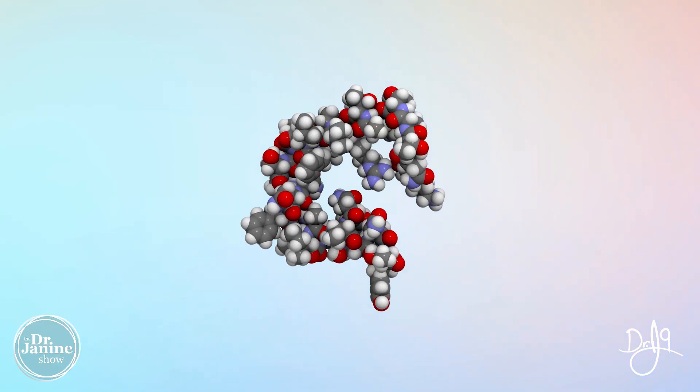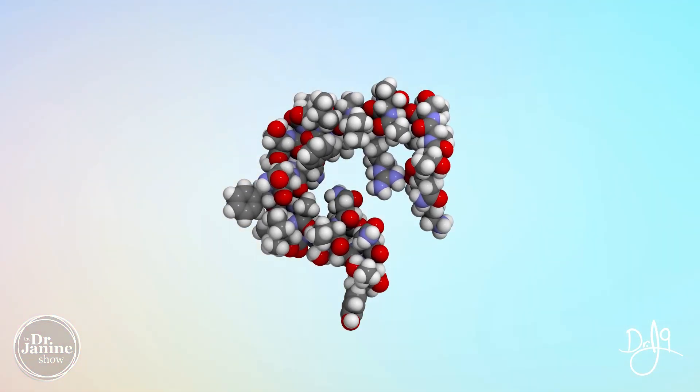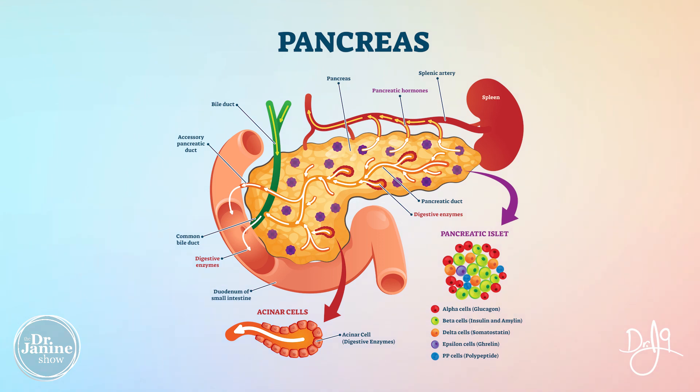What happens with the leptin is that high leptin actually destroys a protein called amylin. Amylin is something that's secreted in the pancreas by the beta cells of the pancreas, and we know that the beta cells in the pancreas are our cells that make insulin.